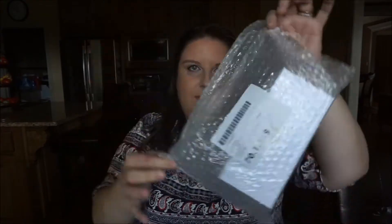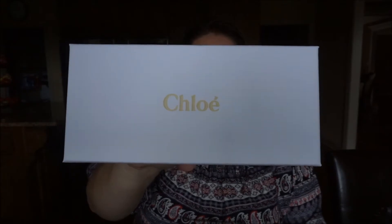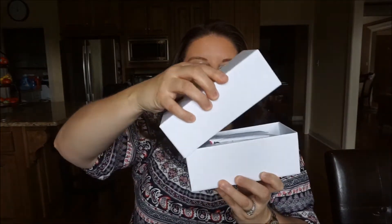I didn't even think I was gonna get them — they told me to wait about a month or so. Anyway, let's just unbox it together. It came by FedEx, sorry guys, it was FedEx, and it came in a FedEx box packed in a little bubble wrap. This is going to be my official first Chloe sunglasses unboxing.